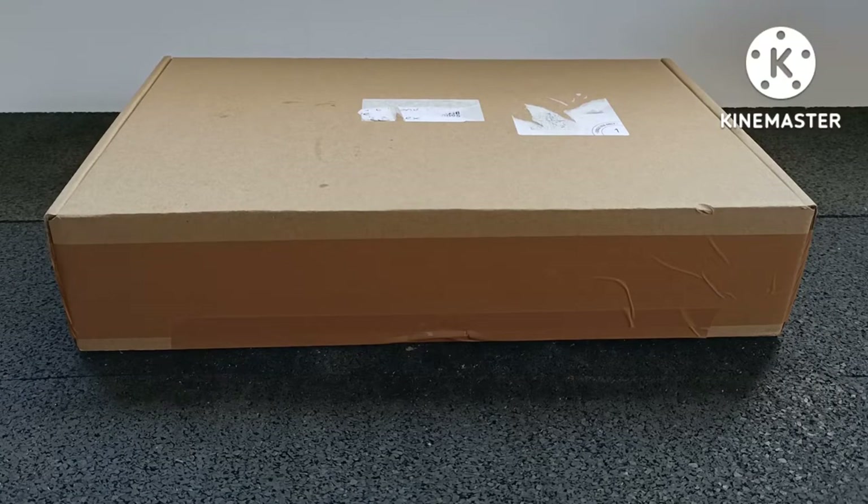Hi YouTubers and thanks for joining me. This is an unboxing of a Corgi Major commercial vehicle.